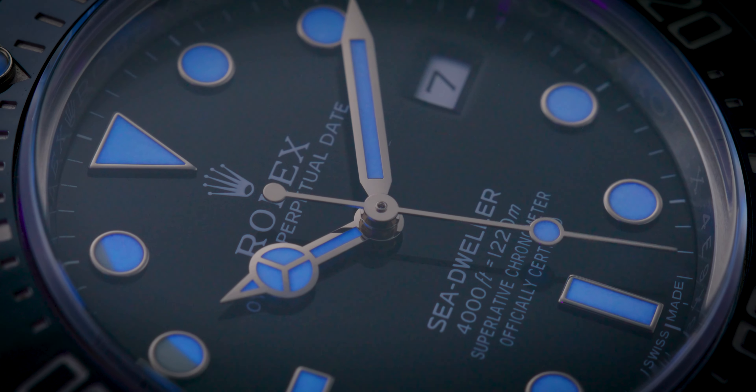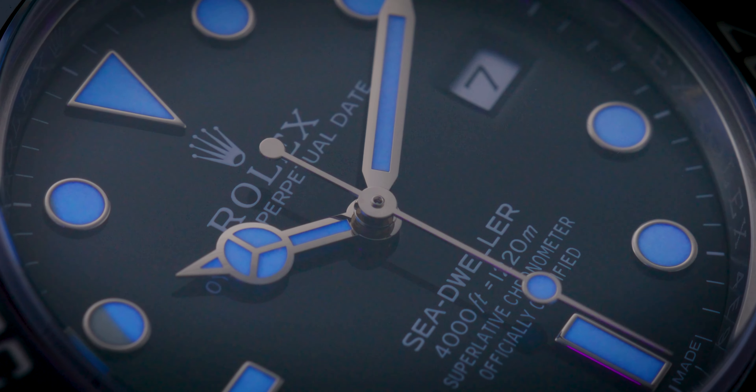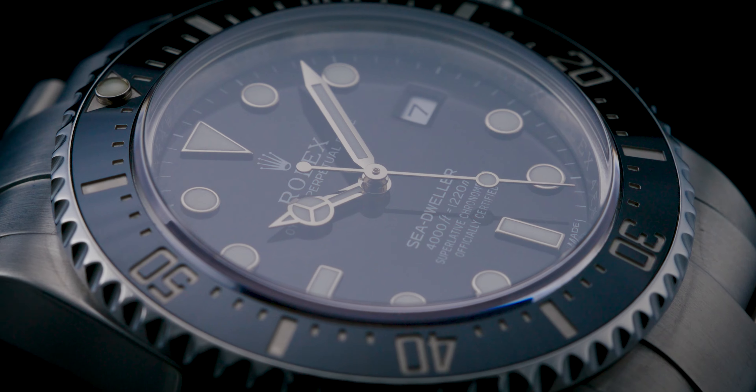Myth number 4: checking if a Rolex is fake by authenticating the glass through the Cyclops and the Rolex crown etching at 6 o'clock. This is one of the most common ones out there and one of the worst, because it misguides people. In fact, some Rolexes don't even come with a Cyclops, like the Sea-Dweller and many other models, especially ones that don't have a date function.